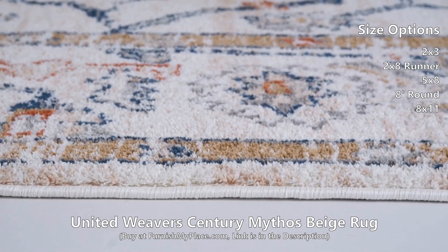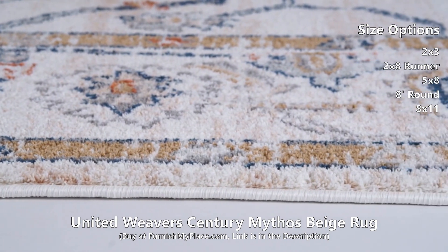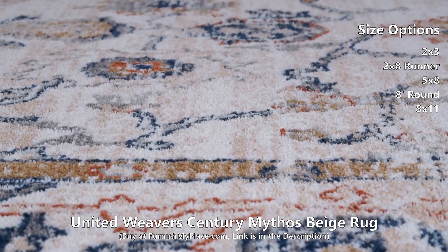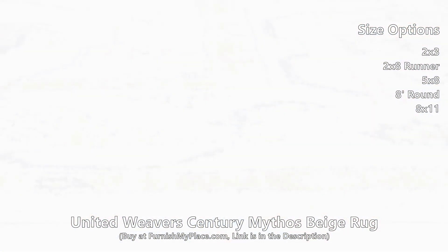The classic style and neutral colorways will blend into a variety of styles and home decor. Delicately constructed in Turkey using the finest microfiber polyester yarn available, this rug is the perfect way to warm up your space while remaining strong enough to endure a busy home.